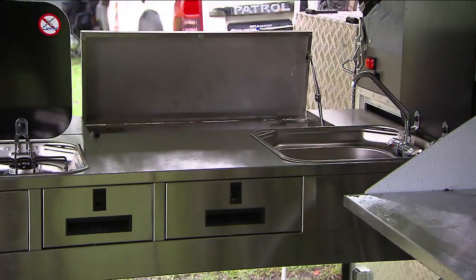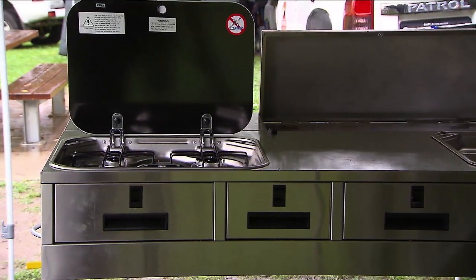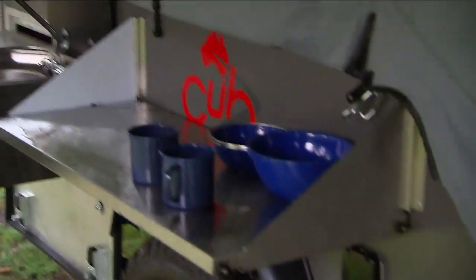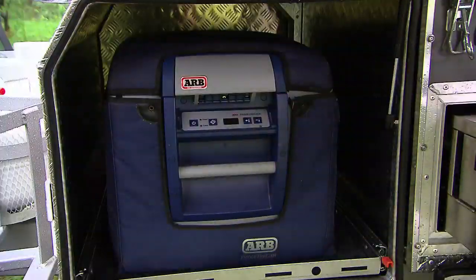This model has a new generation stainless steel roll-out kitchen, complete with sink and two-burner stove. It's a great preparation and storage area, and it's got a really handy side shelf as well. There's also a large fridge box on the drawbar with extra storage.